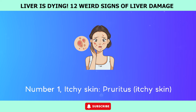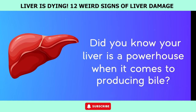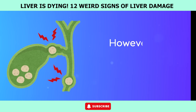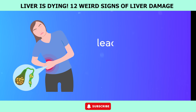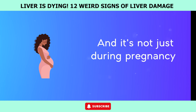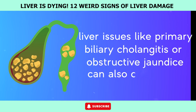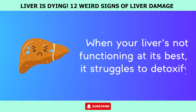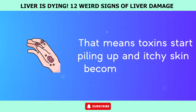Number 1: Itchy Skin (Pruritus). Did you know your liver is a powerhouse when it comes to producing bile? This greenish-yellow fluid plays a crucial role in breaking down fats during digestion. However, if there's a blockage in those bile ducts, bile can back up into your bloodstream, leading to some serious itching — a condition called cholestasis. Liver issues like primary biliary cholangitis or obstructive jaundice can also cause this itching trouble. When your liver's not functioning at its best, it struggles to detoxify your body efficiently, and toxins start piling up, making itchy skin a common complaint.